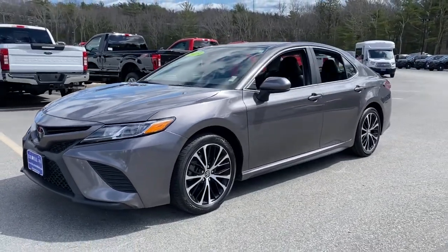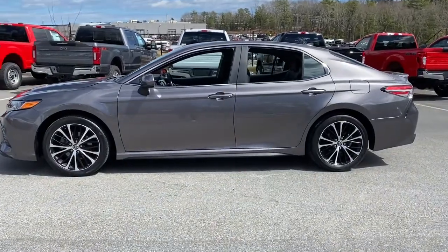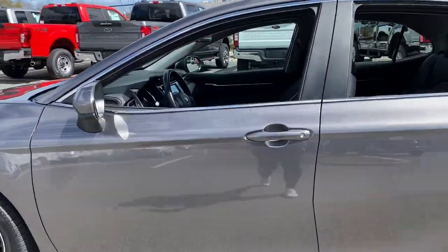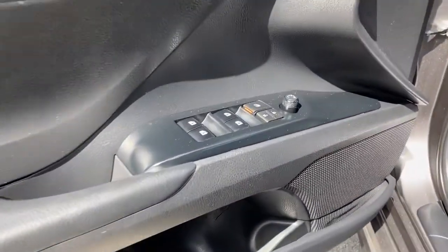Get acquainted with the 2019 Toyota Camry. This vehicle still has fewer than 45,000 miles on the clock, so it won't last long. At the end of the day, it should be about what your car can do for you, not the other way around.